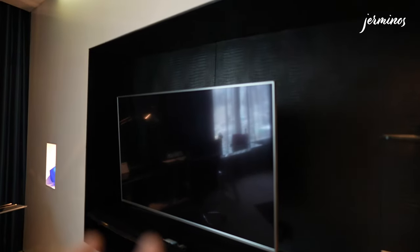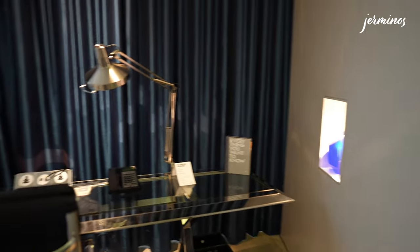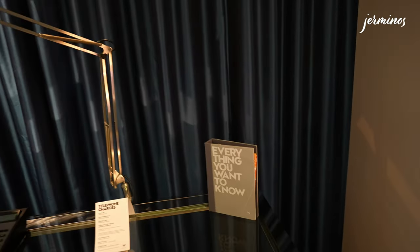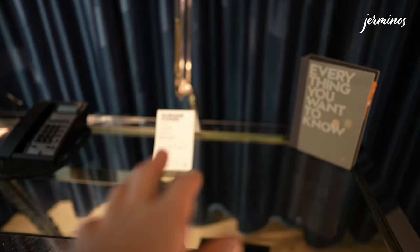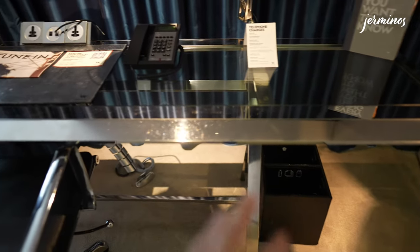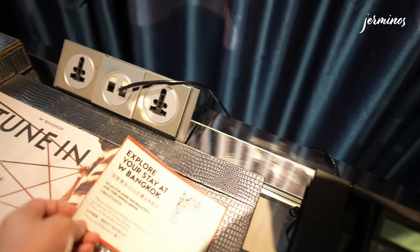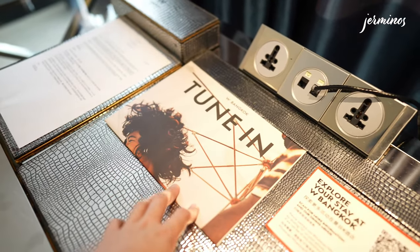This is a 46-inch LED TV with the remote right below. Beside that is a study desk. On the right is a guide for everything you need about W Bangkok, along with a telephone, hotel information, and a phone on the side. Below is a dustbin and a recycling bin. There's also a mat with information about in-room dining, and a hotel newsletter exclusively for W Bangkok.